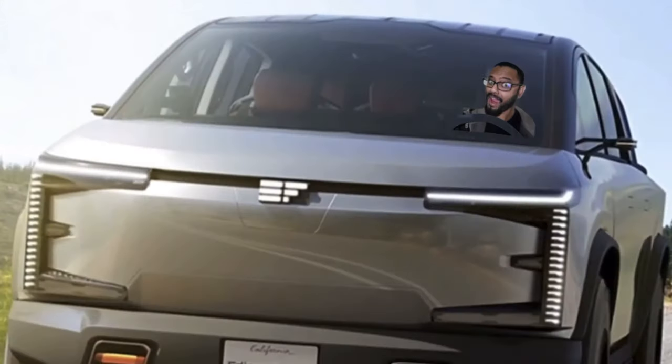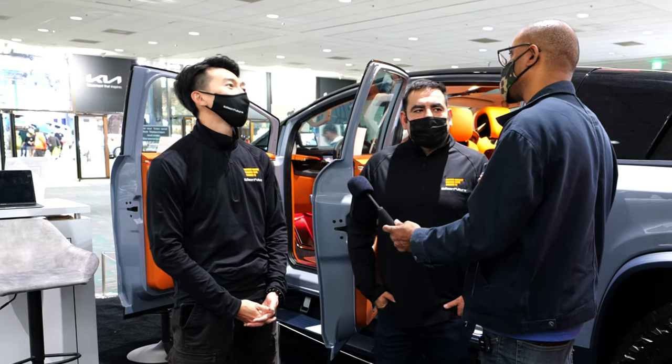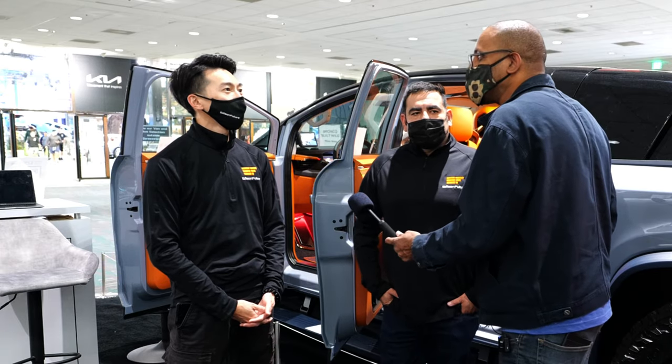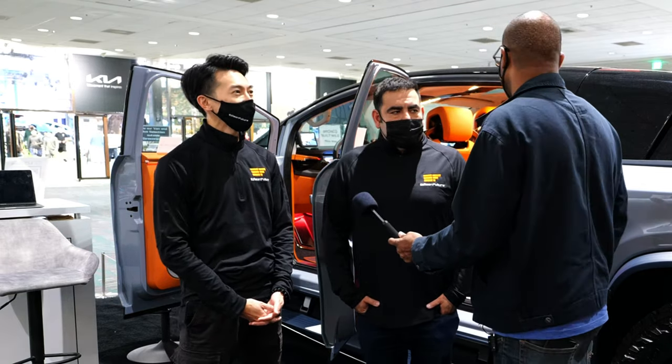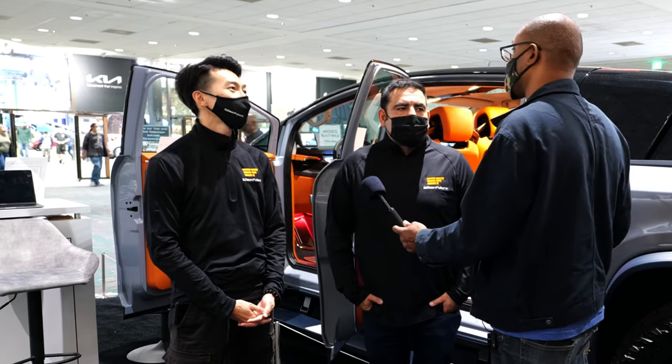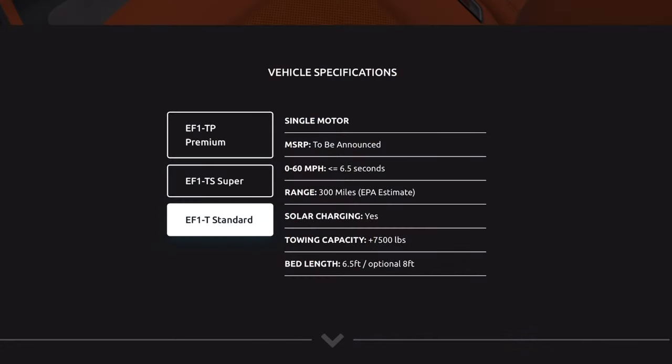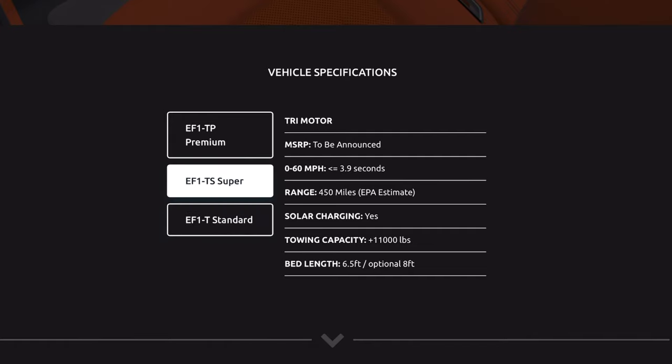How far does it go on a charge? We have single, dual, and tri-motor configurations starting from 300 up to 450 miles per charge. We have a single motor at 400 horsepower and the tri-motor goes up to 800 horsepower.